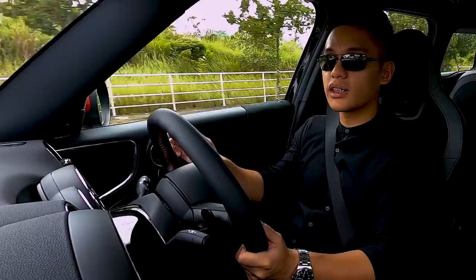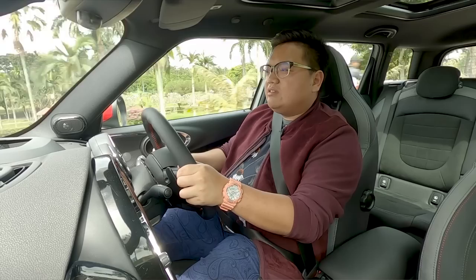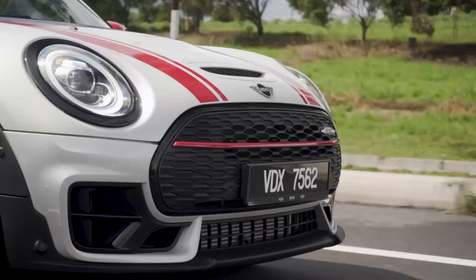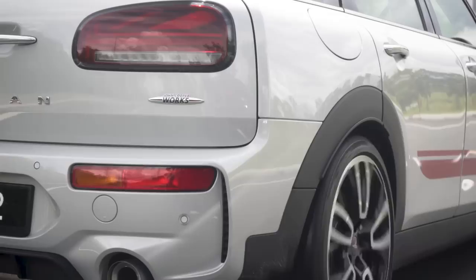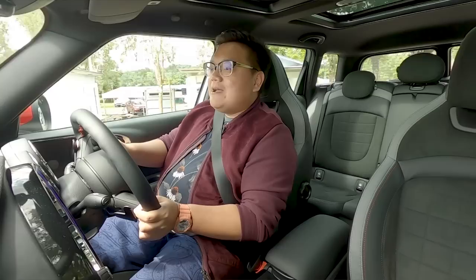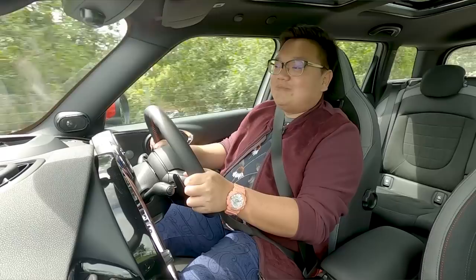Moving on to braking — this car has a rather weird feel. It's overly grippy at the top end of the pedal travel and goes a little mushy as you press further, as if the car is underbraking — which is definitely not the case with the new four-pot calipers. It just feels a little off, which is odd for a BMW-engineered car. Braking power itself is fine — this car will stop on a dime — but when pushing hard, you'll want a little more feel from the brake pedal.